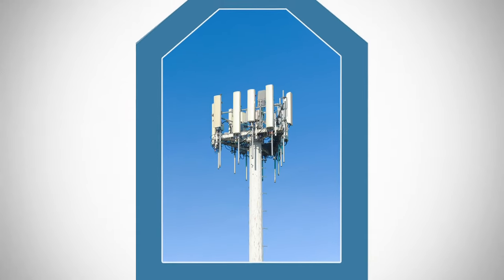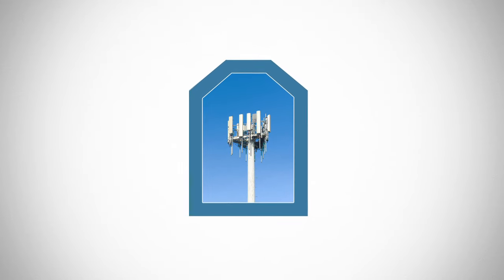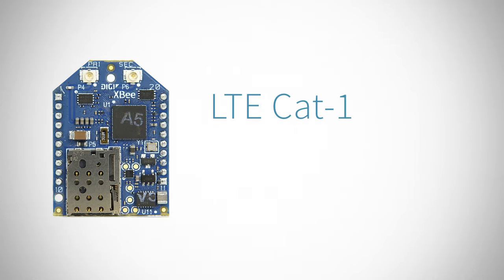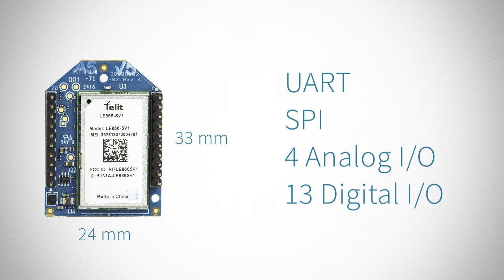Simplicity is the next big thing in embedded cellular design with the small, cost-effective, fully-certified DigiXB cellular embedded modem. DigiXB cellular operates on the LTE Cat1 network. It comes in the authentic XB footprint, the industry's smallest embedded cellular modem.